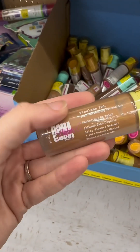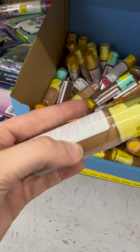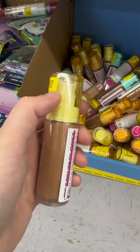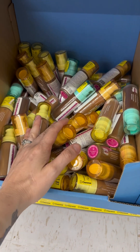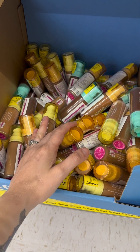I can't even tell what brand this is — Yoma something beauty. It's already seven dollars for all these and they're usually seven, I think. They're pretty cheap, but I don't know what brand that is. Does anybody know what brand this is?